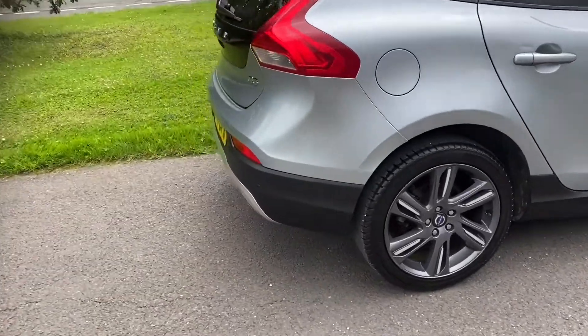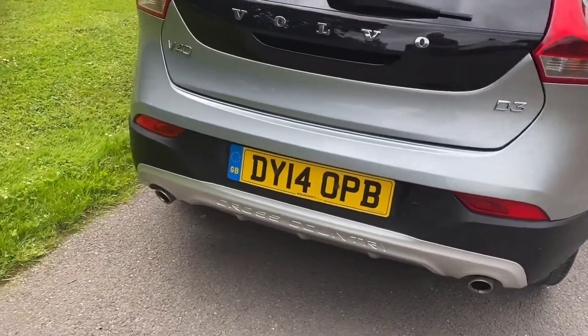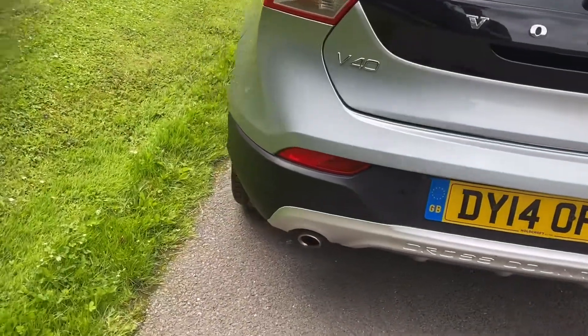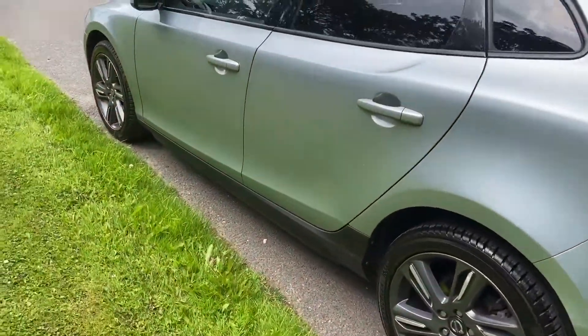This is not a EULES compliant one — this is a Euro 5. It's a D3, 150 horsepower, manual. Lovely light silver with grey alloy wheels. Very nice alloy wheels.